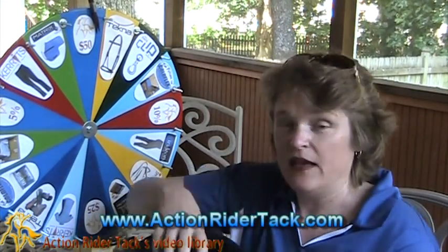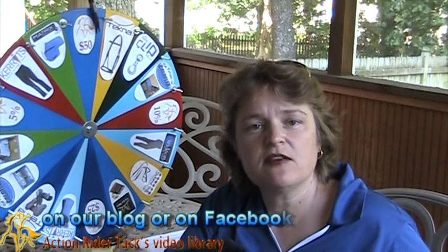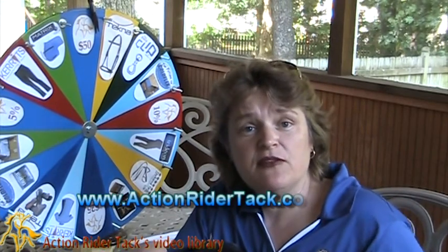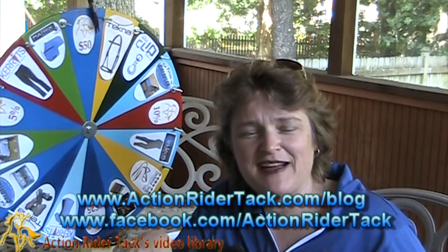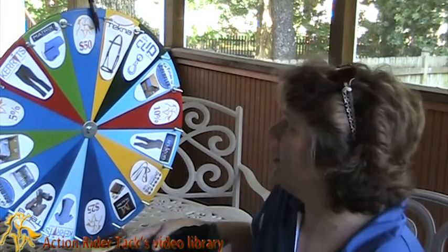We have a lot of names in our helmet. In order for you to participate in Fan Friday and win something on our wheel, just participate in the community — either make comments on our blog posts or make some comments on our Facebook page at facebook.com/ActionRiderTack. But we have some great manufacturers on here that are helping us to give back to you. So let's go ahead and recognize who these are and take a look at some of the prizes that you could win.